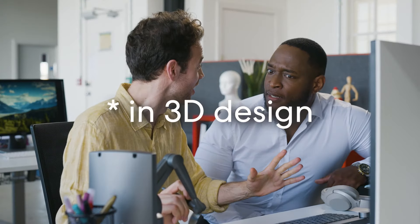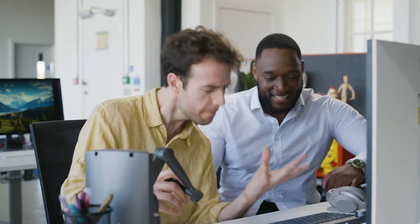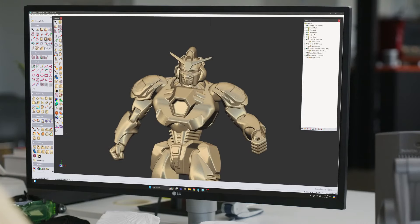What else can it do? Anything — anything at all. The haptics make it super easy. I've never designed so intuitively. It feels like I'm sculpting 3D models by hand.